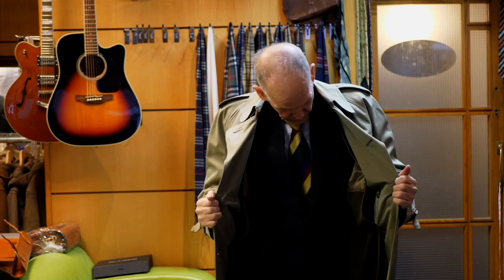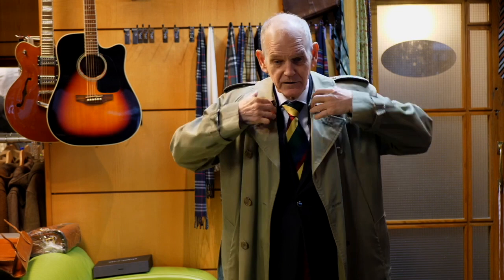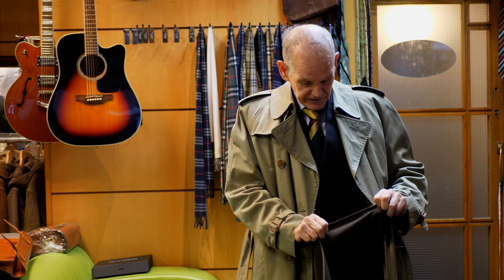Now this is a Grenfell raincoat — the holy grail of raincoats. This is the best raincoat in the world. It's a trench coat with a Melton lining in it. This was the most expensive raincoat you could buy. I'll probably never wear this — I don't like trench coats. They're a bit too fussy for me, but they're popular.